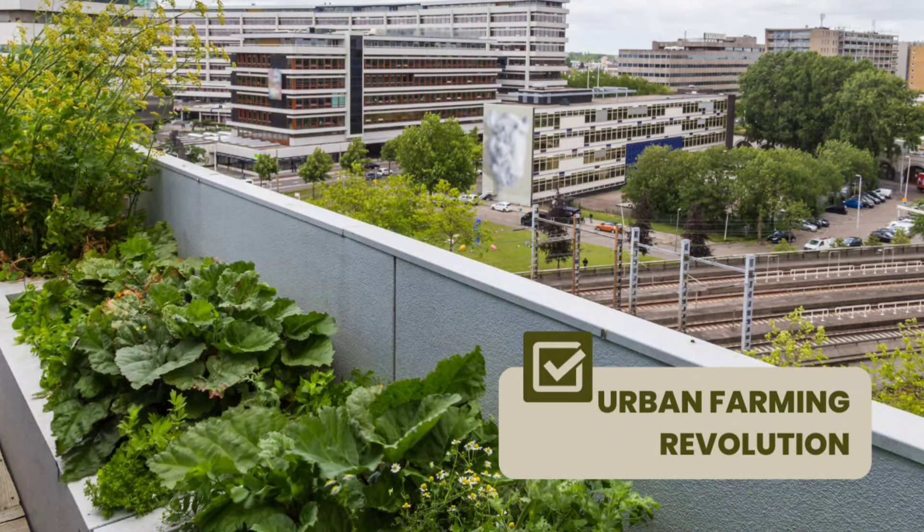In this video, we will delve into the various urban farming business models, exploring how they promote sustainability and resilience in our urban landscapes.